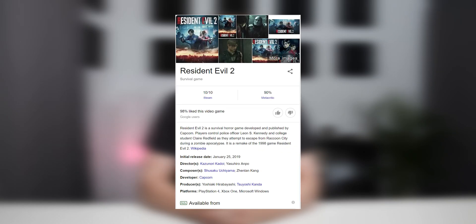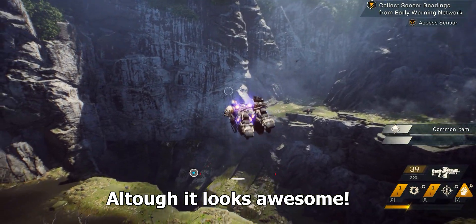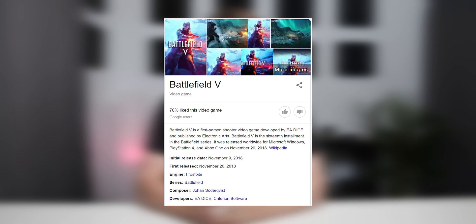For the games, I'm testing titles released in 2019. The first is Apex Legends — released in 2019, confirmed. The second is Resident Evil 2, which was very well received and also released in 2019. Third is Anthem, though there was a little snag with the testing we'll get to later. The final game is Battlefield 5, which was technically released at the end of 2018, but close enough to 2019.